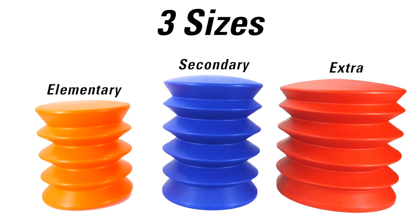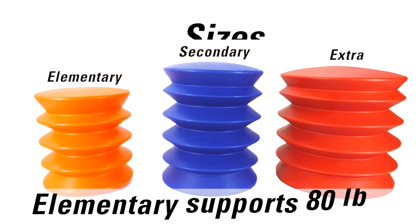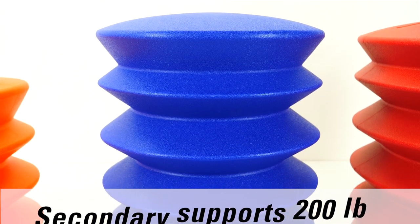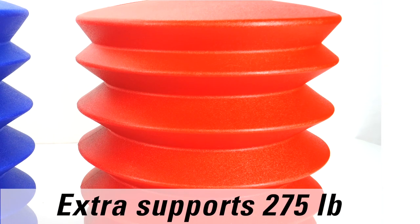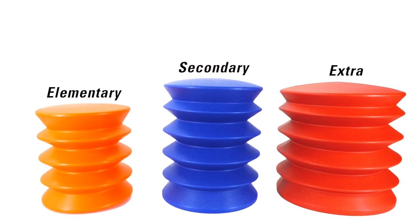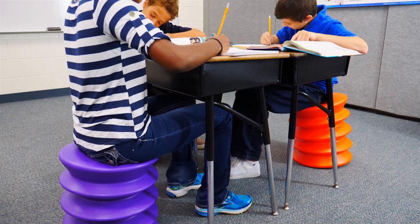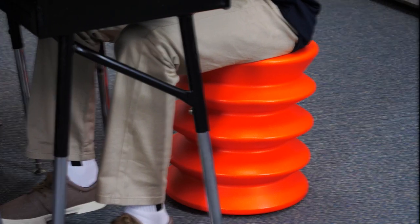Ergo-ergo seats are available in three sizes to accommodate your classroom. The elementary size supports up to 80 pounds, while secondary supports up to 200 pounds. The extra ergo-ergo supports up to 275 pounds. Strengthen both muscles and minds while integrating an energetic look into your classroom with the ergo-ergo seat.